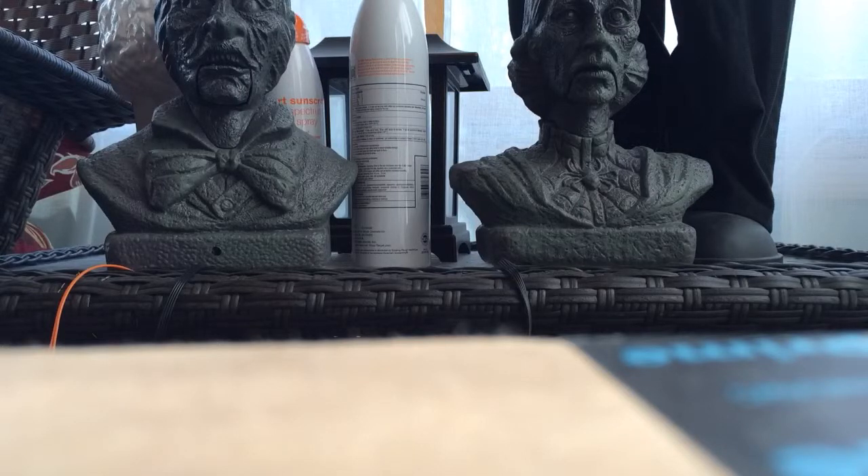So let's go over why these exist. These are a cheaper version of the life-size busts, which are one of my favorite props. They're not my all-time favorite, but they're up there — they're pretty cool.